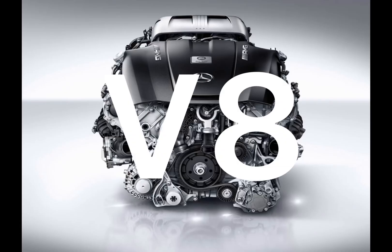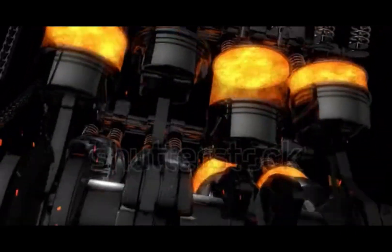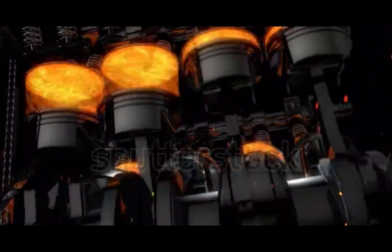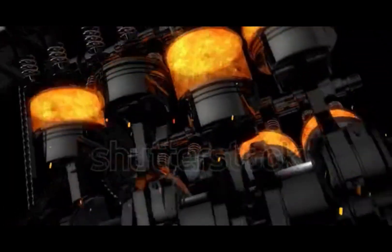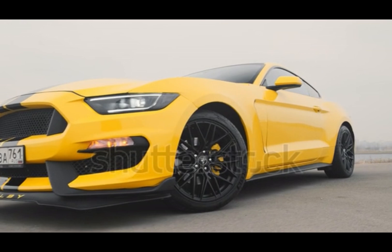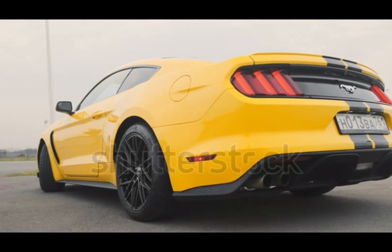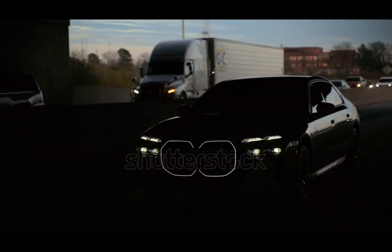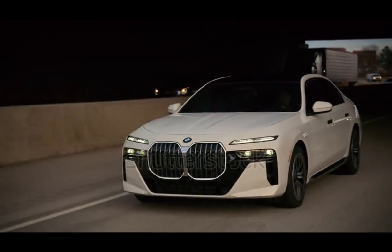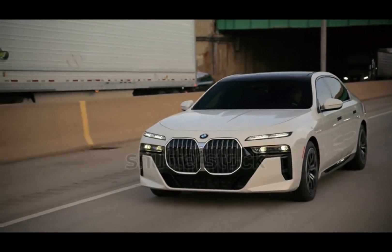Power, performance, presence. That unmistakable rumble? It's a V-8 engine — a legend on wheels. A V-8 engine has eight cylinders arranged in two banks of four, forming a V. This setup gives it a perfect balance between power and smoothness, with twice the combustion firepower of an inline-four. It's larger and thirstier than a V-6, but delivers unmatched torque and acceleration.